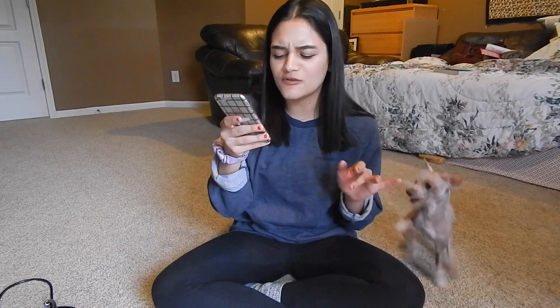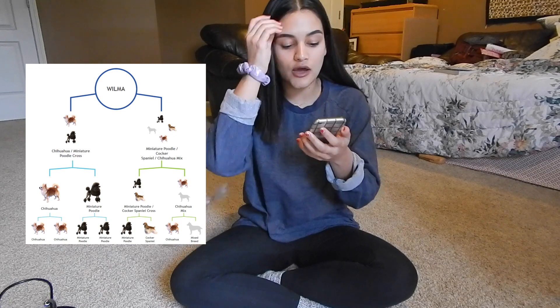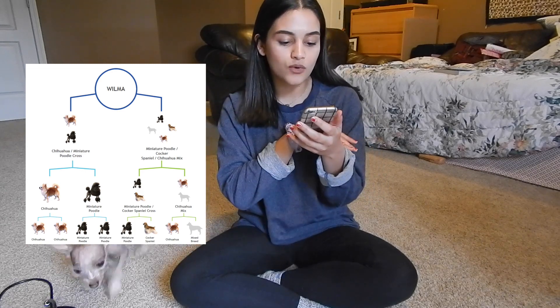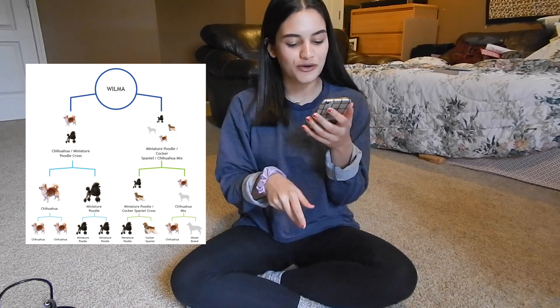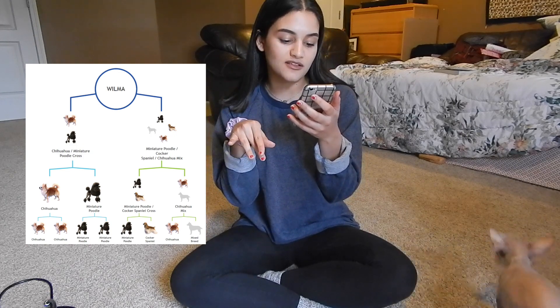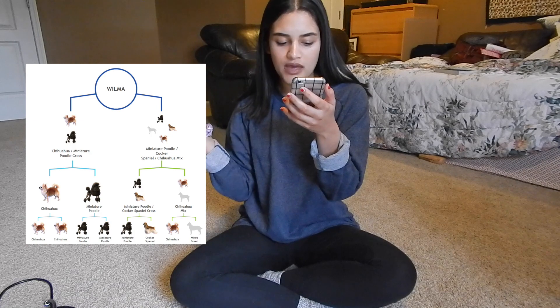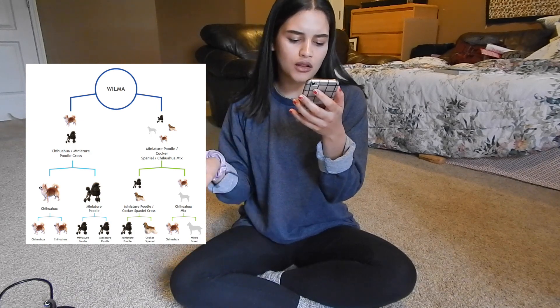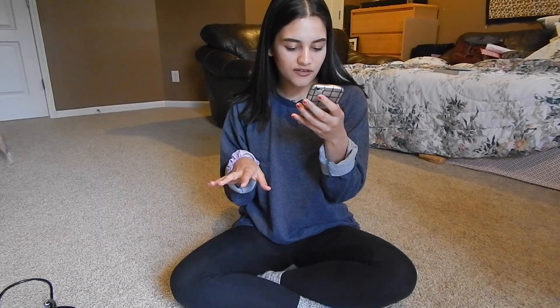The mixed breeds she has are terrier, sporting, and hound. Let's look at the ancestry tree — this will be a little hard to follow, so I'll leave the family tree picture on the video. One parent of Wilma's was a chihuahua and miniature poodle crossbreed, which is really cute. Another parent was a miniature poodle, cocker spaniel, chihuahua mix. Her grandparents were miniature poodle, cocker spaniel, chihuahua, and chihuahua mix. Great-great-grandparents are all chihuahua, miniature poodle, cocker spaniel, and mixed breed. So this is very interesting.